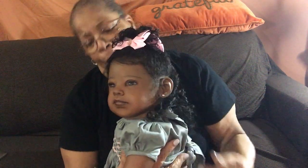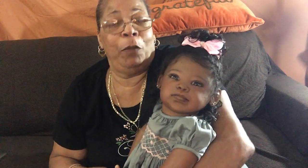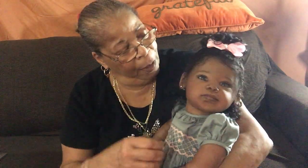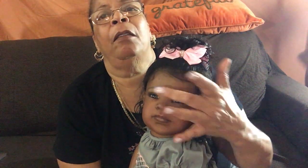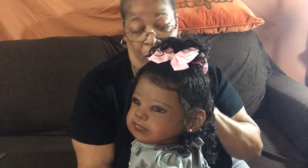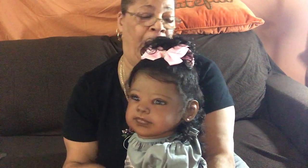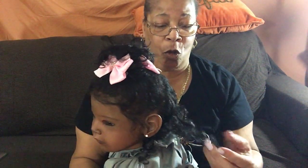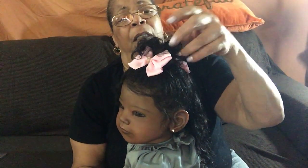Isn't she darling? She has the longest lashes, and I love the way her hair is done. Her hair is beautifully rooted — so curly, and you can actually see her part. Her hair is so, so soft. All you have to do is spray it with plain water and it just curls up on its own.